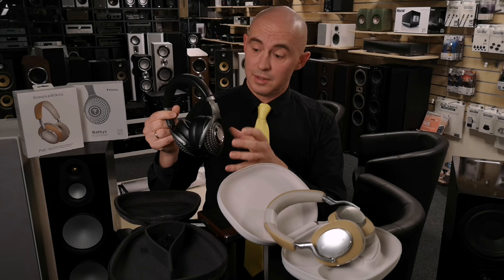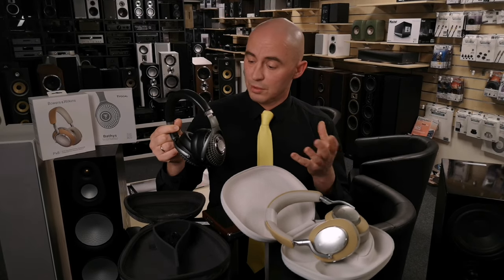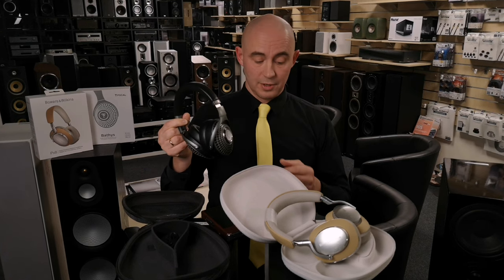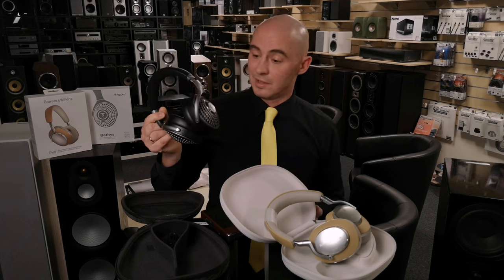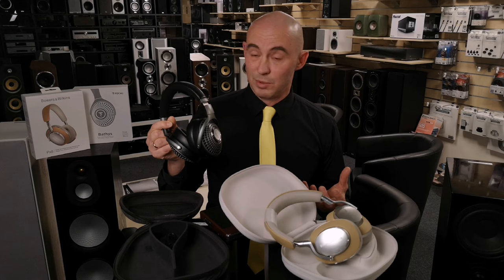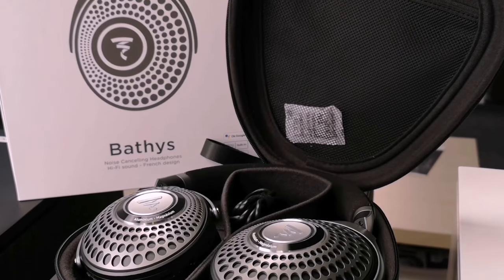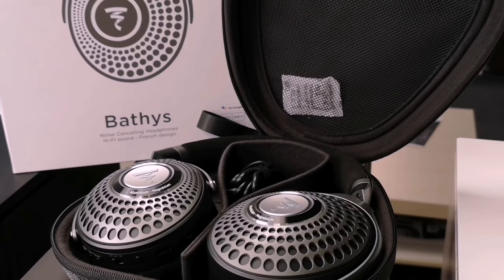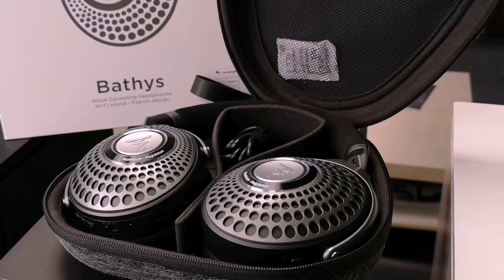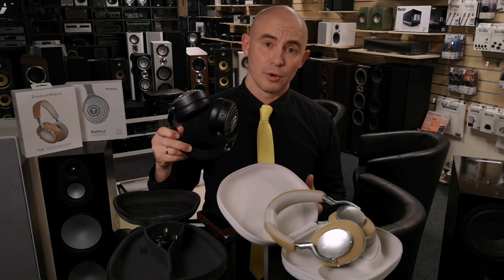The Bluetooth version these headphones support is 5.1. The weight of the headphones is 350 grams and the retail price is 799 euros. I haven't actually seen wireless headphones at this price point yet, so I'm very interested to know how these headphones will sound. Headphones that cost 1,500 to 1,800 euros can already be considered high-end and expectations can be high. What will Focal show us?